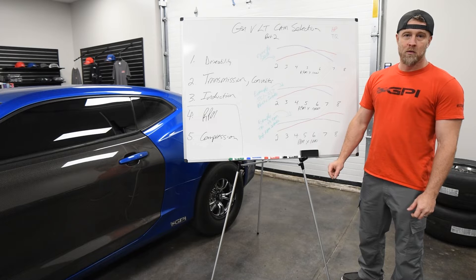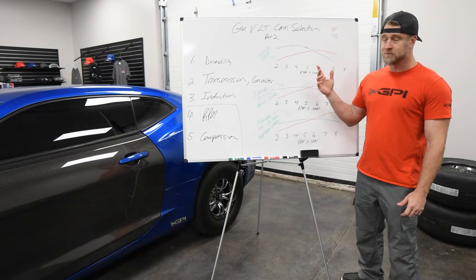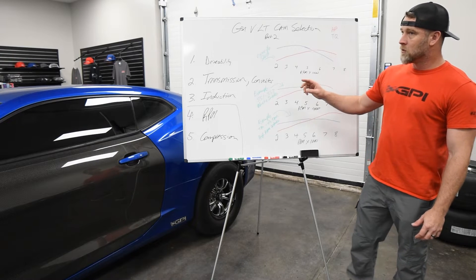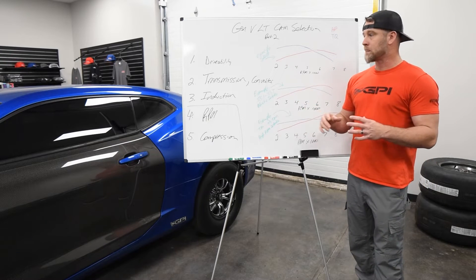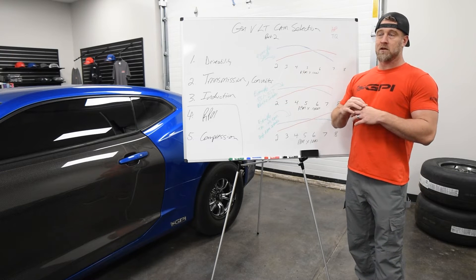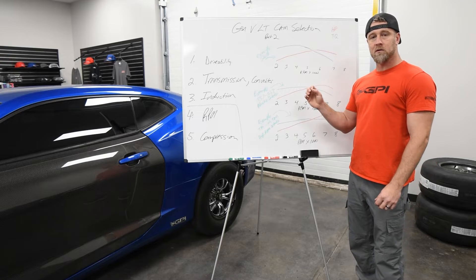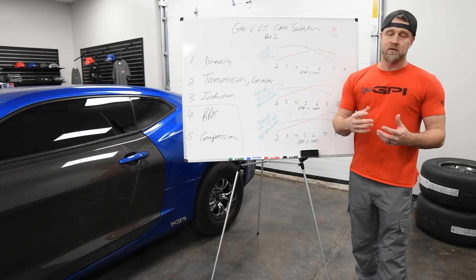Hey, it's Ryan at GPI. We're continuing on with our GPI knowledge series and the discussion of cam selection. We're going to cover a few different topics and go into greater detail today. One of the first being drivability. Drivability is one of the main concerns for the street car guys. Cam selection plays a huge role in the drivability aspect. Oftentimes people will get too greedy with cam selection because they want a really radical sound, but in turn they don't want that radical drivability.